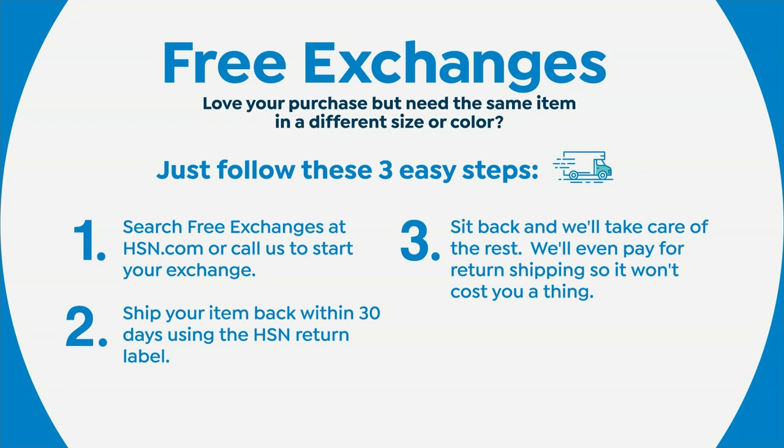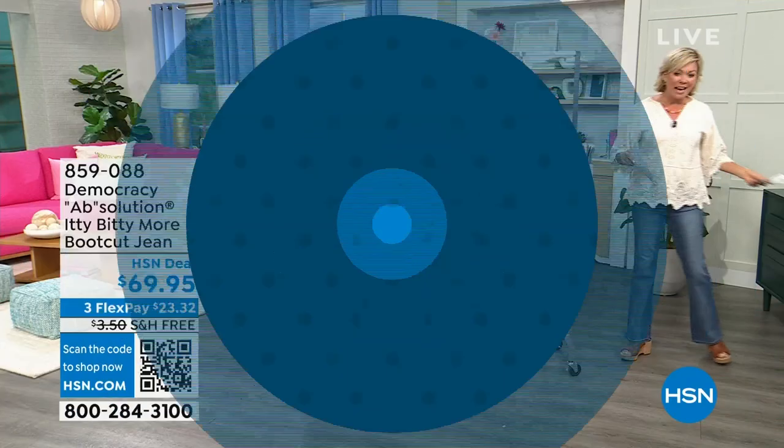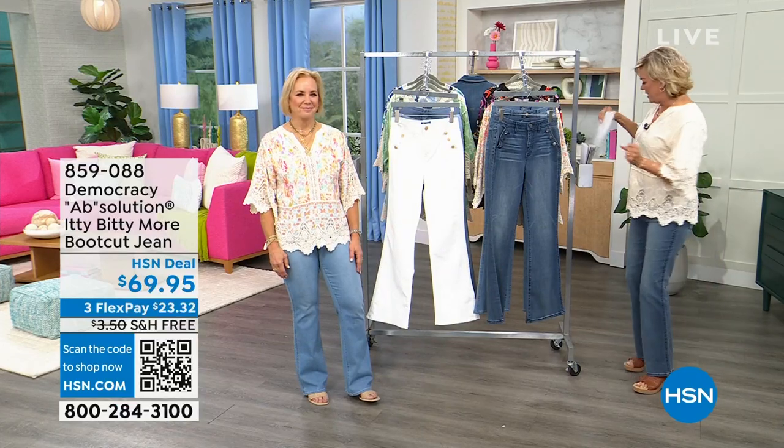The beautiful embroidered crocheted trim peplum top from Democracy — item number 859-075. So let's move on to these jeans.